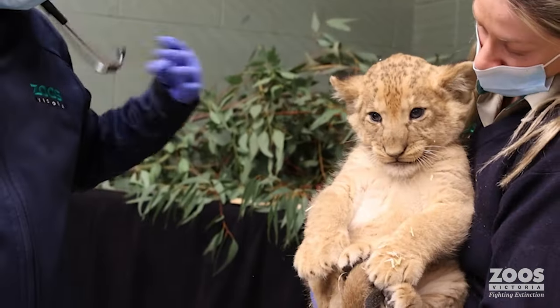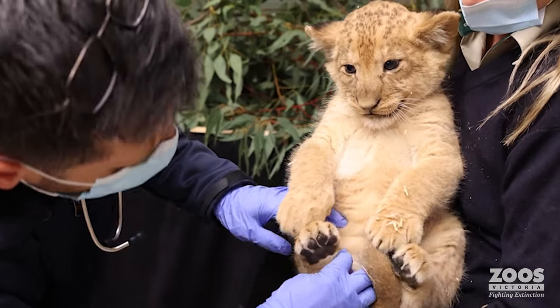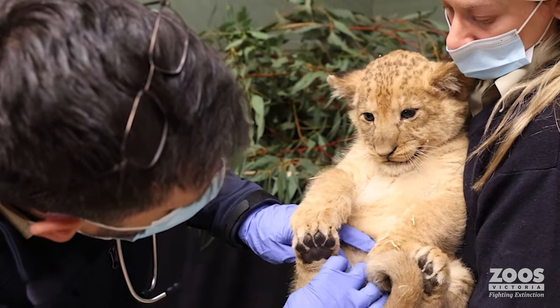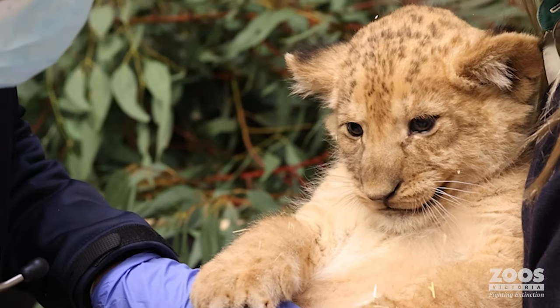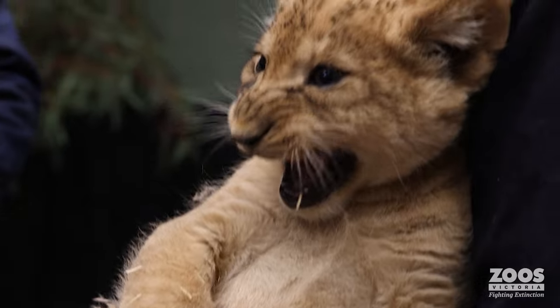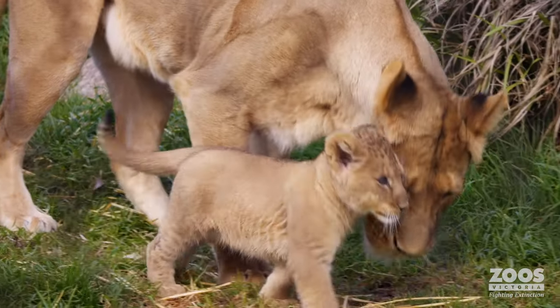There's something like 30,000 adult lions left in Africa and they're declining. So cubs being born here at Werribee is not only good for the female, for her health and the health of the pride going forward in development, but also good for the population of lions in the Australian region. The two male and one female cub have quickly made themselves at home.